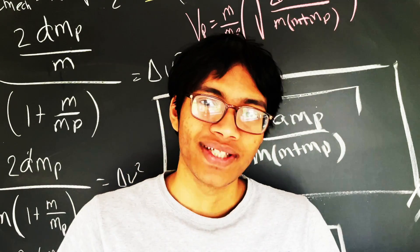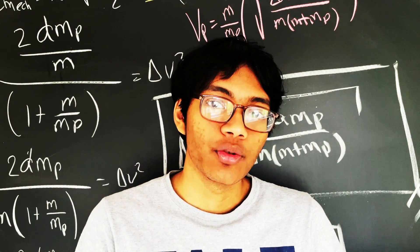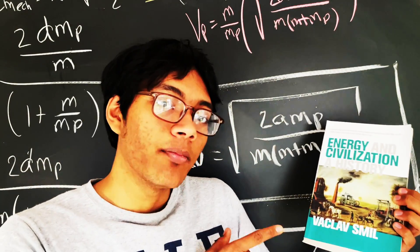Welcome to SAT books, in which a perfect SAT math score helps you get a perfect score in the reading section. Today we're talking about Energy and Civilization by Vaclav Smil.